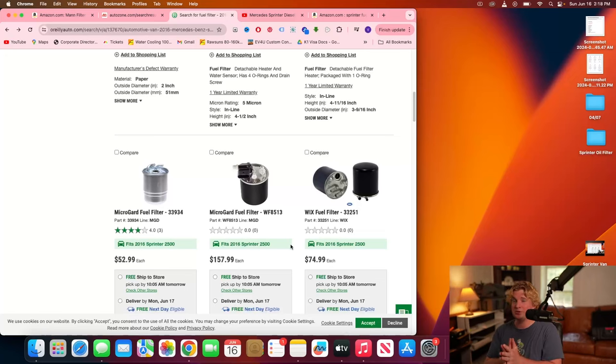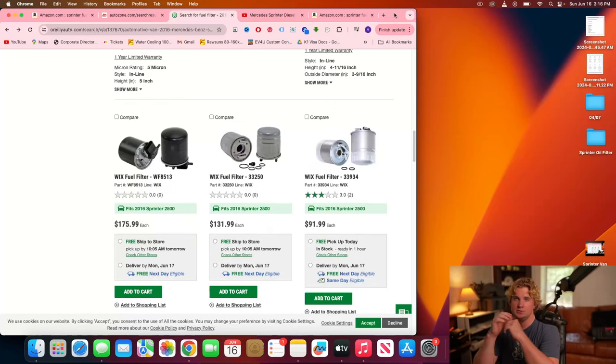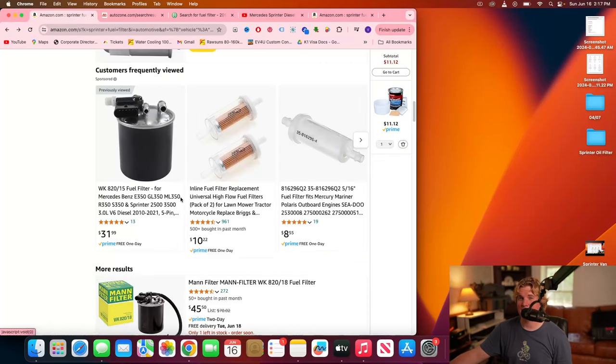If you own a Sprinter, you cannot simply type in your year, make, model, and engine size and expect to get the right results on this specific part. Today we're going to talk about all the mistakes people make in purchasing a fuel filter and in installing one — so what are you buying, and how can you decide which one fits your vehicle?